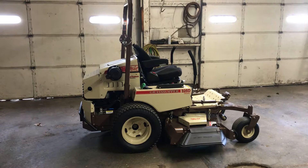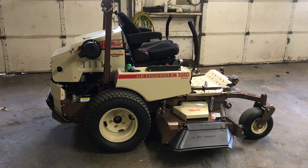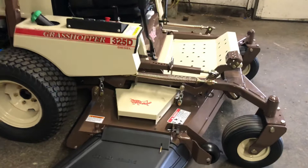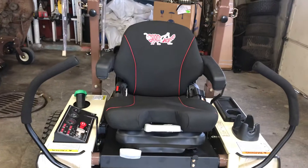Hey, what's up guys, this is Daylin Chancellor with Chancellor Outdoor Solutions, located in Vandalia, Illinois. Today I wanted to showcase the Grasshopper 325D. It's equipped with a three-cylinder liquid-cooled Kubota diesel, 24x12x12 rear tires, 7-gauge steel deck with a 10-gauge top plate. We do have the Springer suspension forks on the front, and it's also equipped with the Grammer air ride seat and folding ROPS.